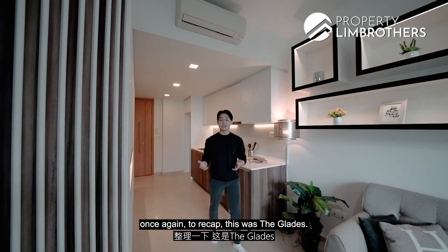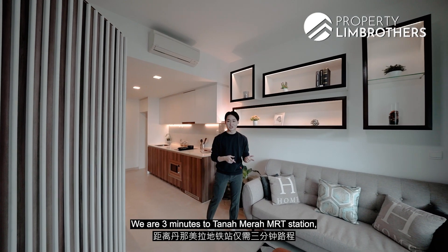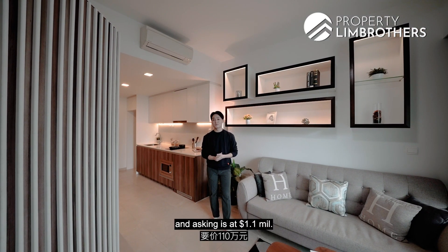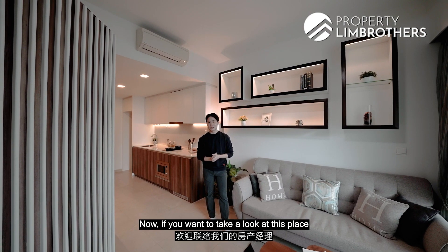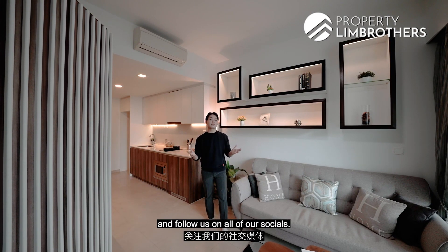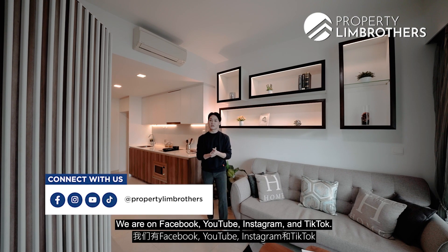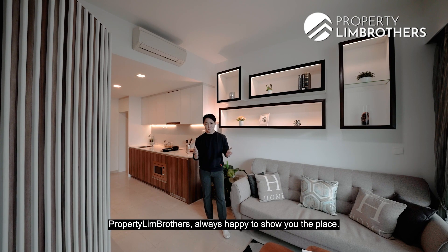Thank you for staying with us through this home tour. To recap, this was the Glades. We are 3 minutes to Tanah Merah MRT Station. This is 2-bed 2-bath standing at 700 square feet and the asking price is at $1.1 million. If you want to take a look at this place in person, contact our listing manager. Don't forget to hit the like and subscribe button and follow us on all our socials — we are on Facebook, YouTube, Instagram and TikTok. My name is Jun Wei, Property Lim Brothers, always happy to show you the place.